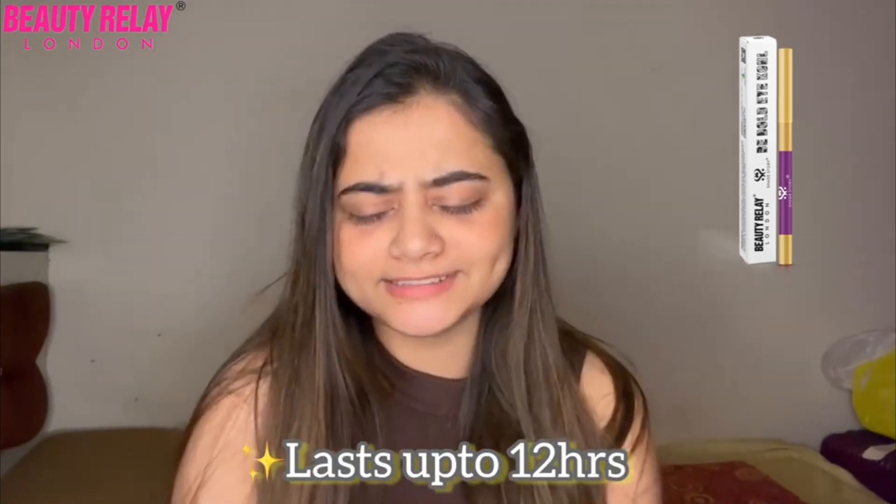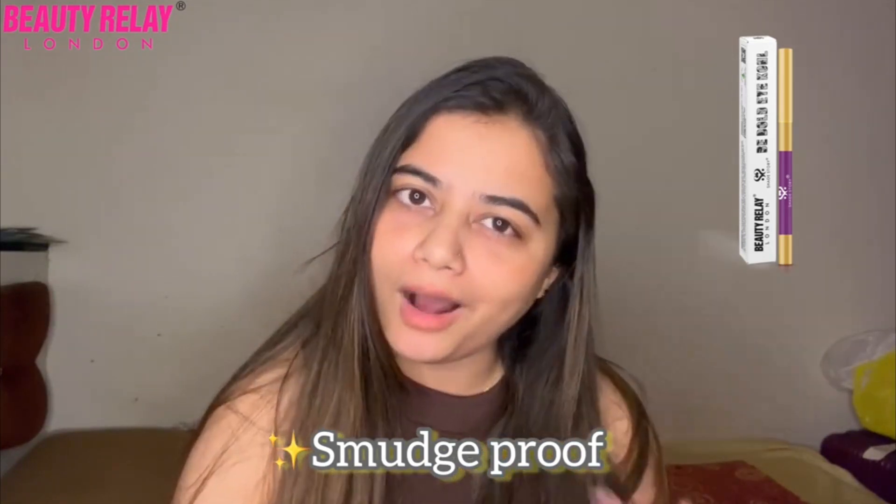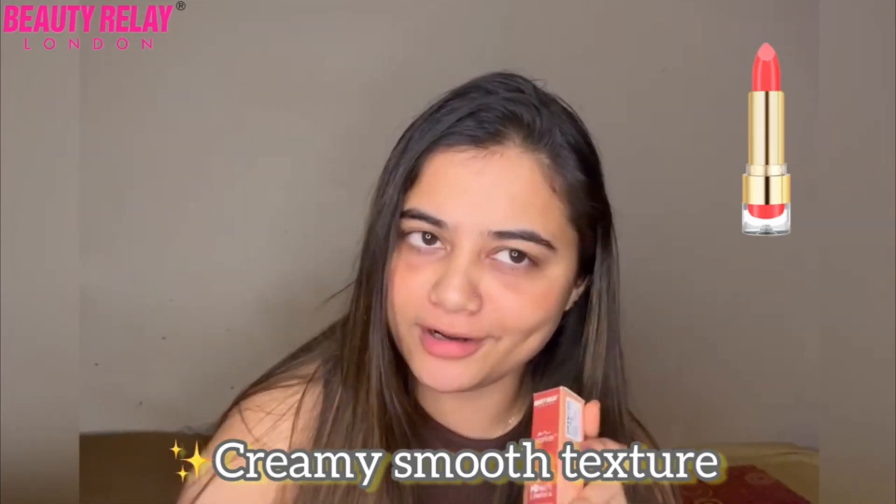Another product I always love carrying is Beauty Delay London's Be Bold Eye Coal. This definitely enhances my eyes, especially when I'm going out. I want minimal makeup yet still highlight my eyes.